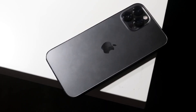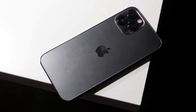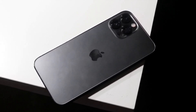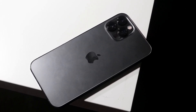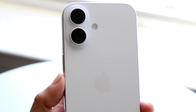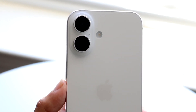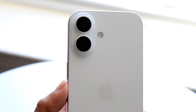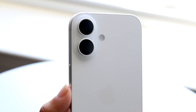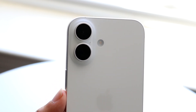From a price tag standpoint, the iPhone 16 costs $799 in the brand new market, whereas the iPhone 12 Pro Max can only really be bought in the used market right now, making it a cheaper phone overall than the iPhone 16. It might be worth spending more money for something like an iPhone 16 over the 12 Pro Max, but that's a big thing to keep in mind.